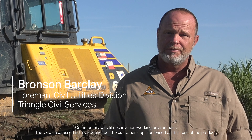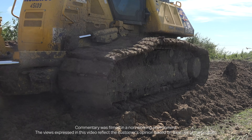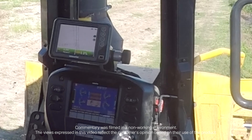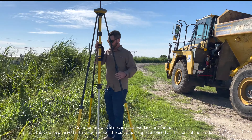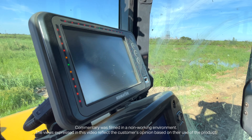I've run the 61s and the 51s and just the simplicity of this newer generation — the plans are in front of you. Once you set up your base station, you set up your rover, you get everything going, you sync them and then it's a no-brainer.